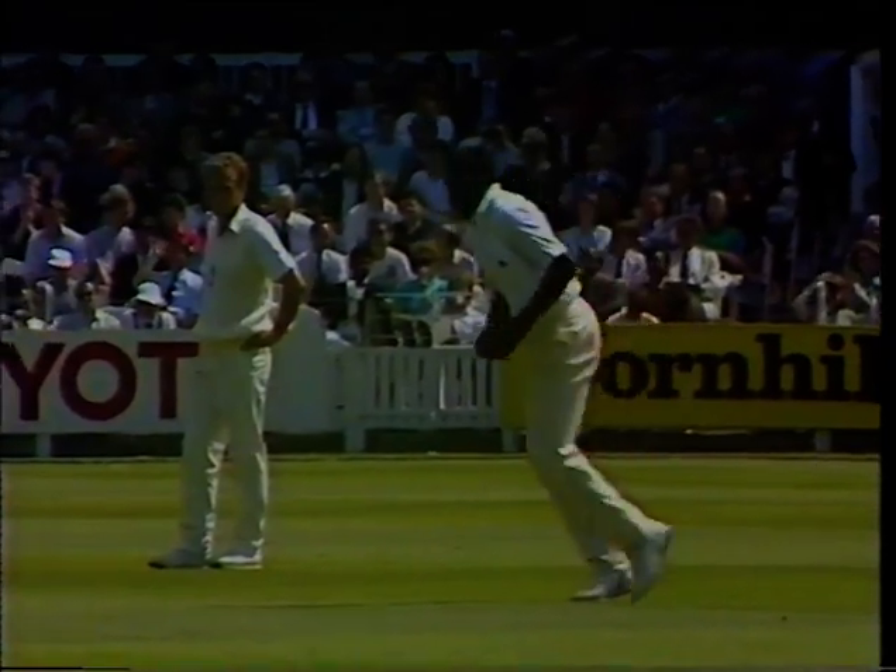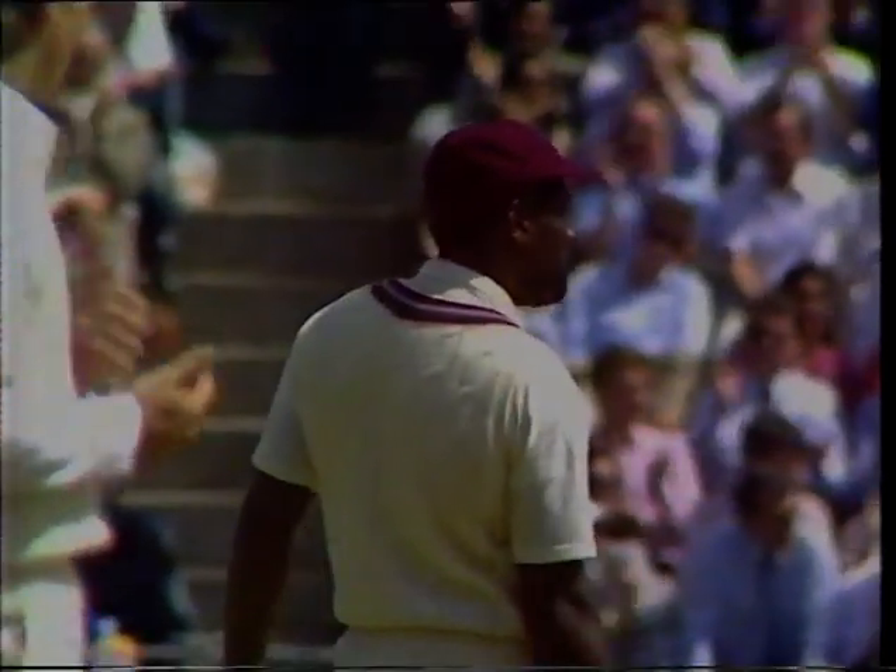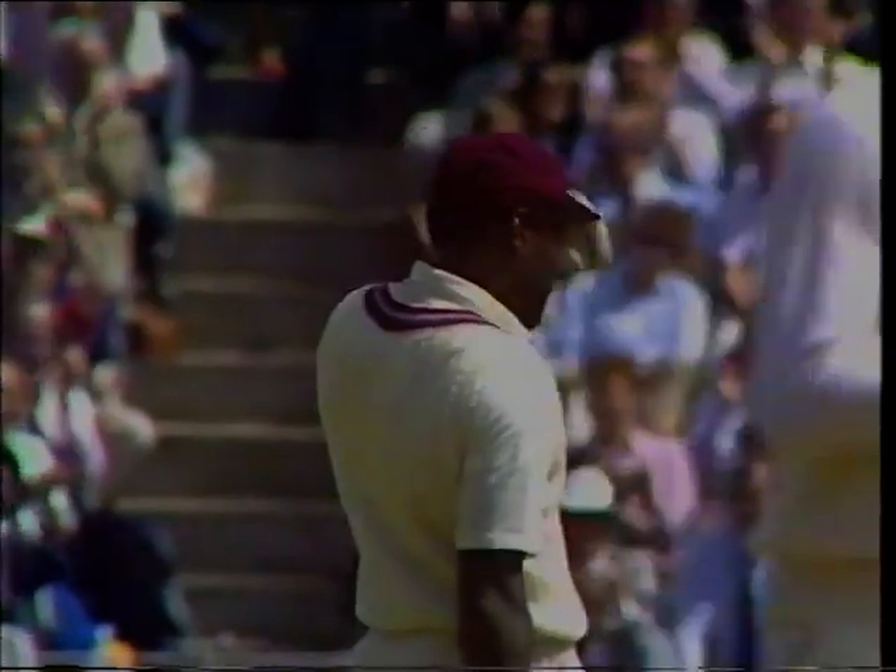Doesn't have to run too much, this fella Richards, when he hits the ball. That's not very sensible from Gladstone — every chance Richards would have been waiting for that short one to follow the three boundaries he'd just struck. And that's brought up Richards' half century.